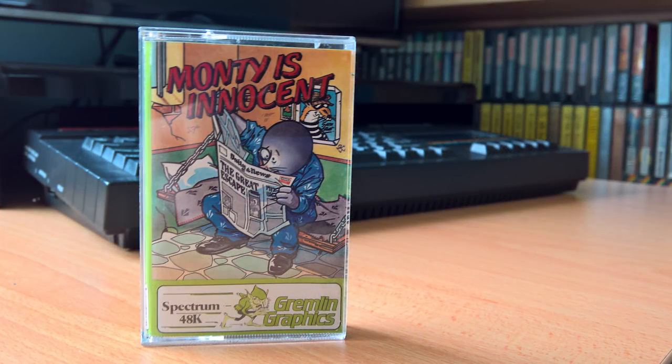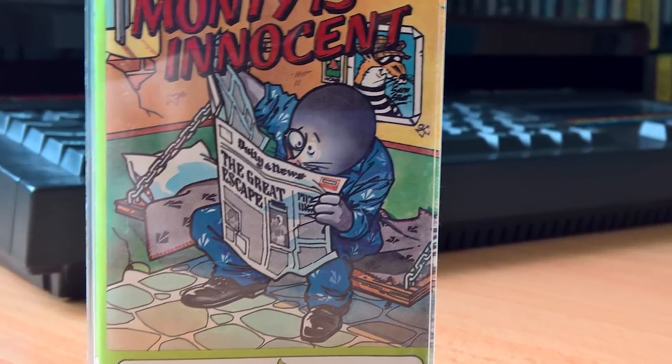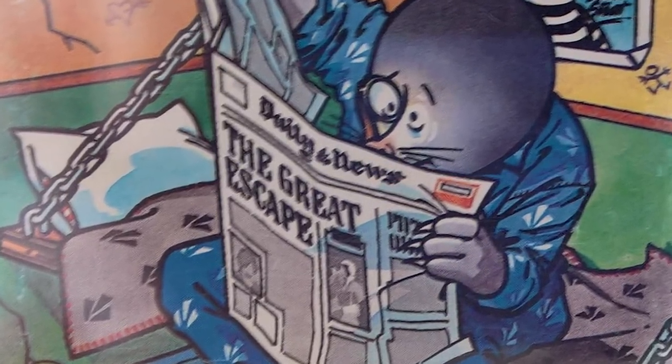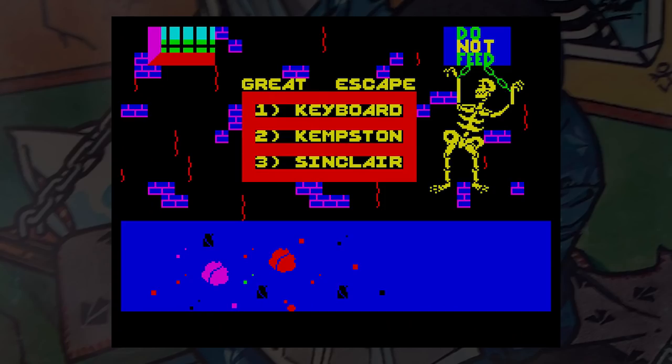This is Monty is Innocent, released by Gremlin Graphics in 1985. Monty has been very naughty and is in jail, and you control Sam Stote trying to break him out. To do this, Sam has to first find a key and then the right cell. There are eight keys and eight cells, so there's a lot of running around. If you're not fast enough, you'll die before you've even got a chance to work out what to do — that's very bad game design.